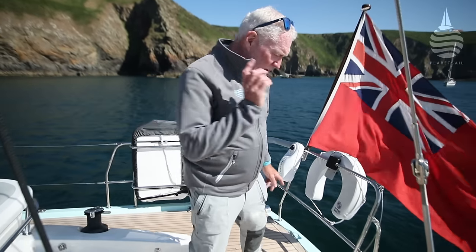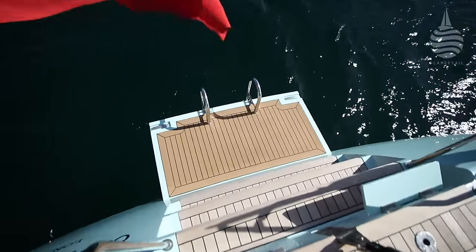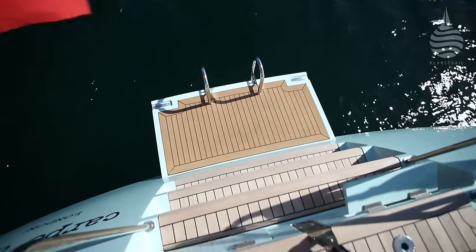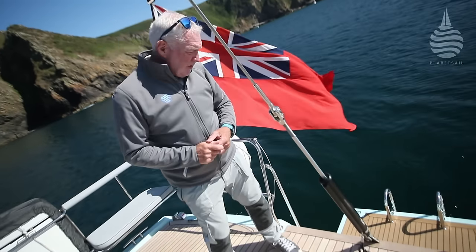Finally, we have the swim platform — a cassette that slides in and out, electrically powered. It's a much more efficient and neat system, very easy to use. It's been very useful this week.